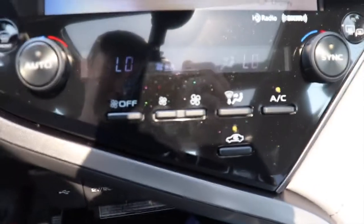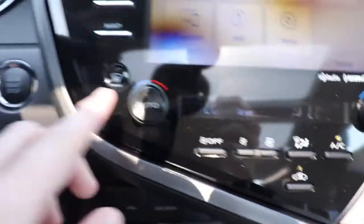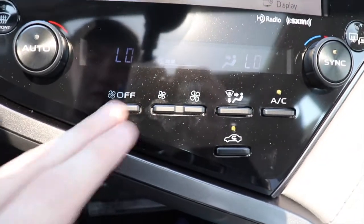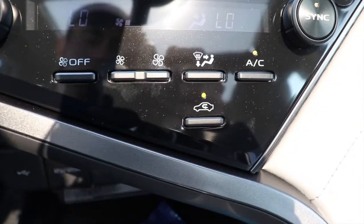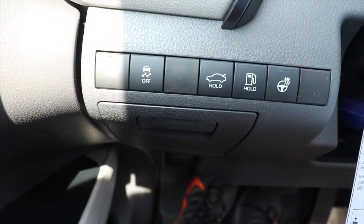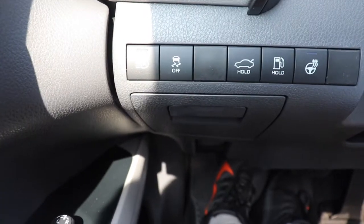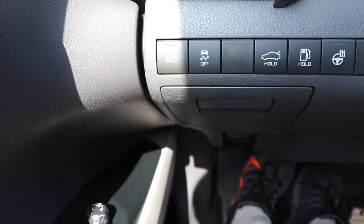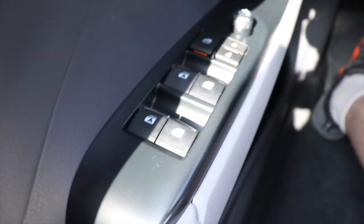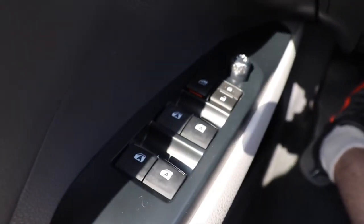At the bottom of the infotainment center is the AC — it uses buttons rather than dials, and those buttons have a really good, high-quality feel. To turn on the heated steering wheel, there's a button on the left side of the steering wheel. Other buttons there let you open the fuel door, toggle traction control, and all windows in this car are automatic, which I think more cars should have.